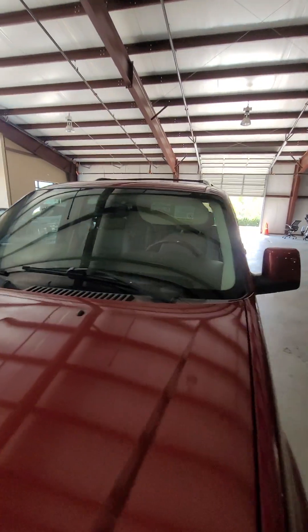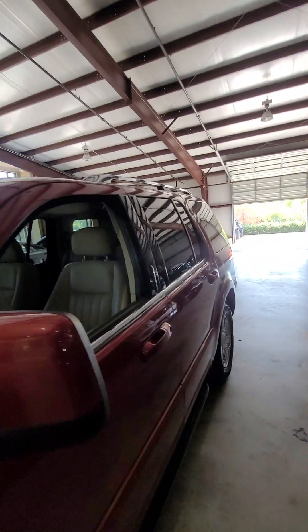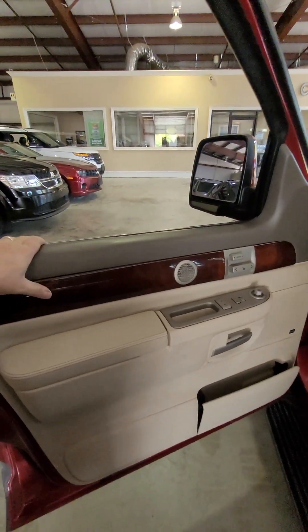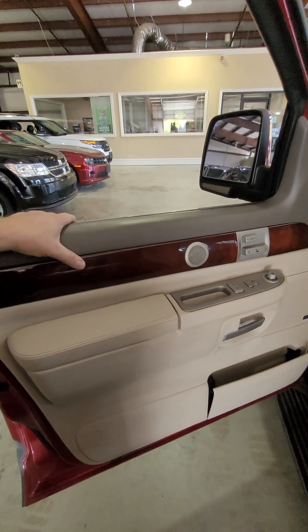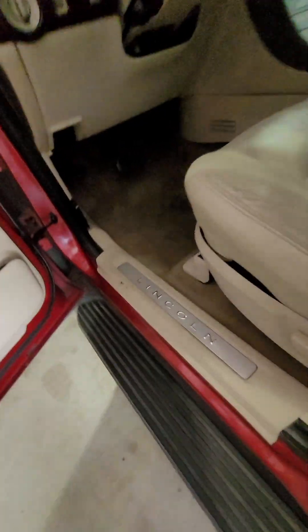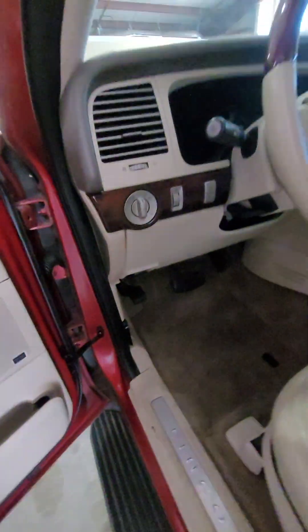Glass is all good all the way around. We had to replace a window regulator — sometimes those are bad in these. This window we went ahead and replaced because the regulator went and put a little crack in it when it did, so we just went and put a new one in there.